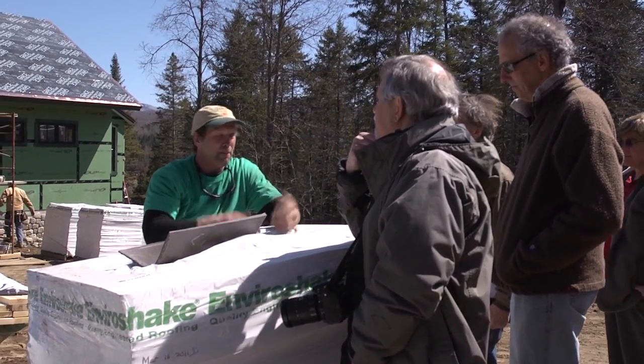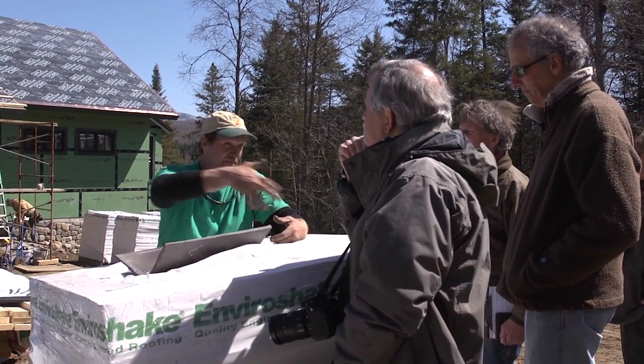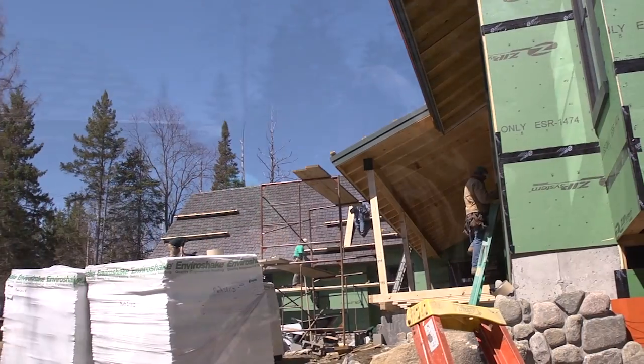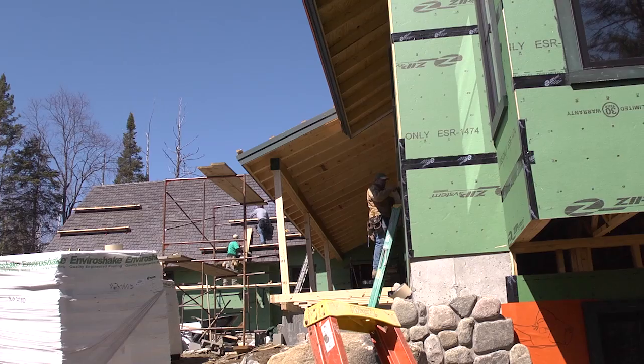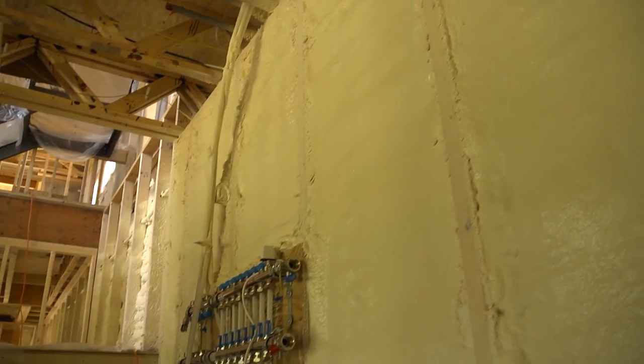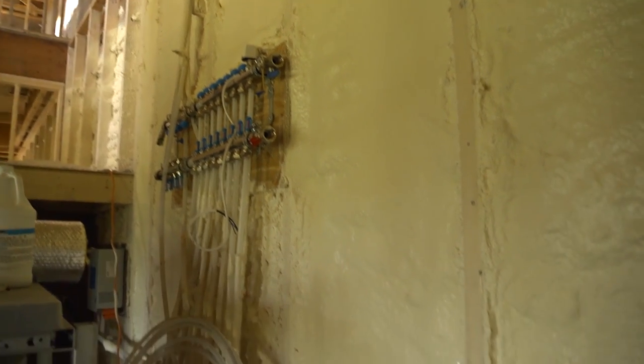That outside surface of that plywood is probably the most important energy feature of the home, and that was an aspect we had to really coordinate with all the trades right away. The electrician, the plumber — everybody knew that anything that had to go through to the outside of the house had to happen now. It couldn't happen later, where all of a sudden we're going through several layers and having to patch up a one-foot-thick hole. We need the spigots going out; we need to tape and foam around them while we have access.